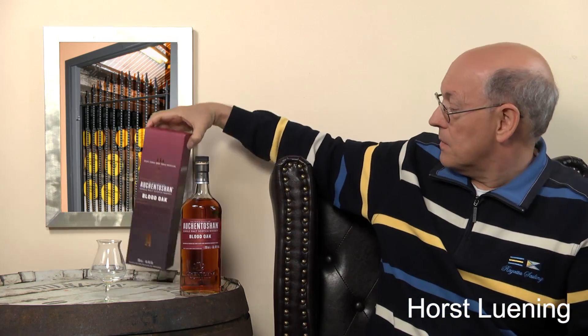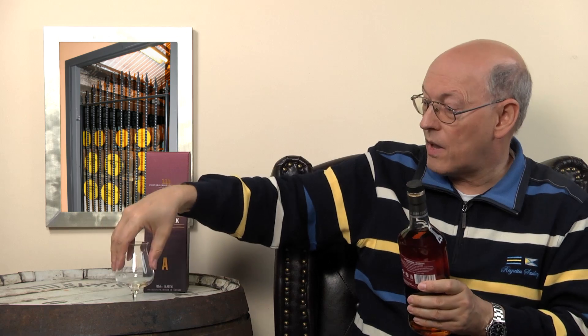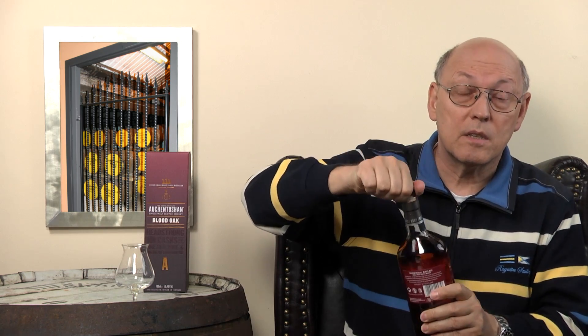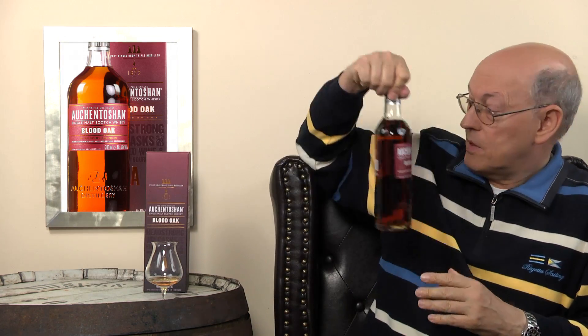Here we go. It's a Travel Value exclusive, but it's small — not a full liter, as is typical in Travel Value. This is 70 centiliters, a typical bottle size.